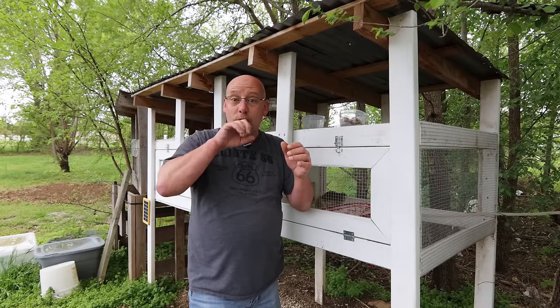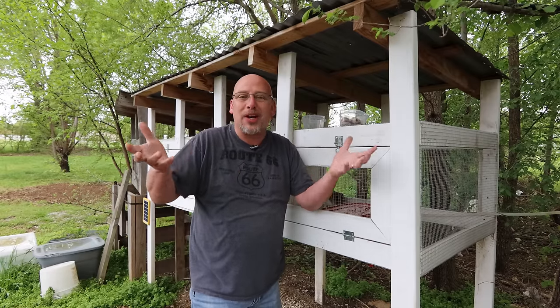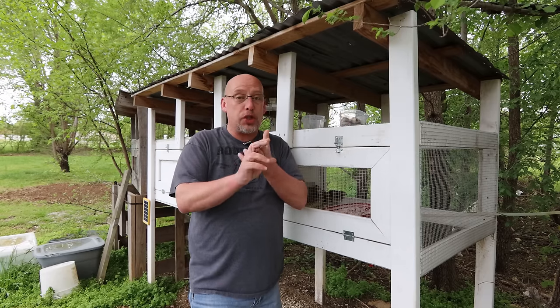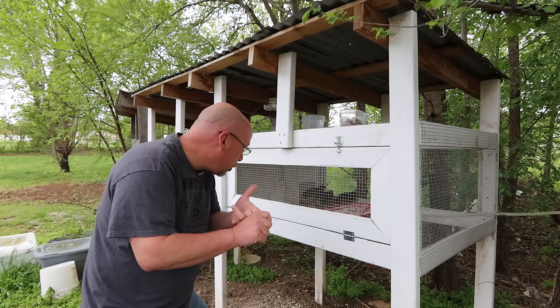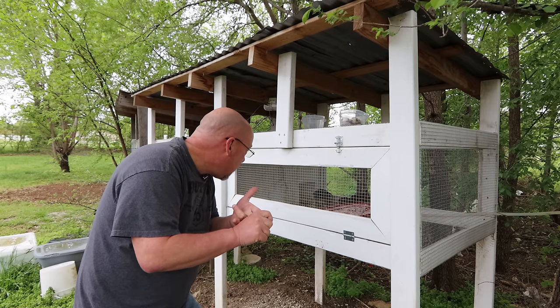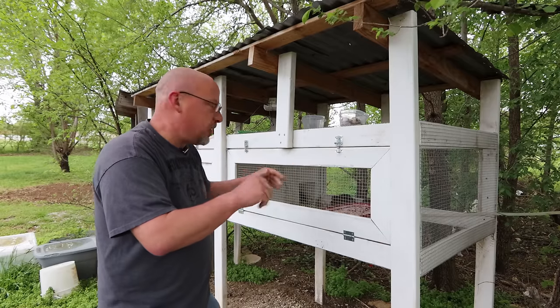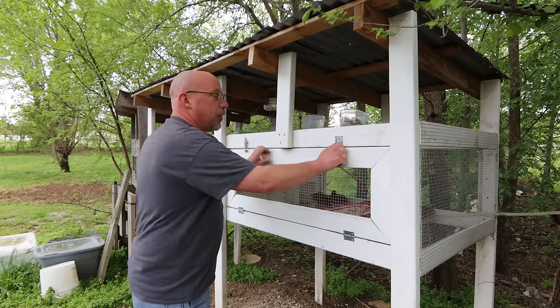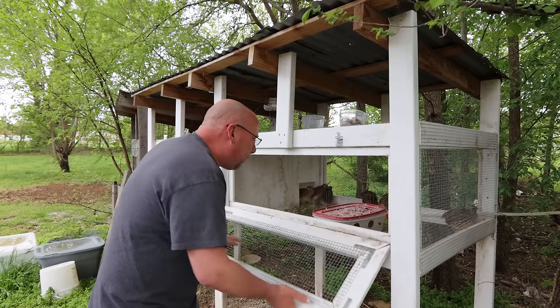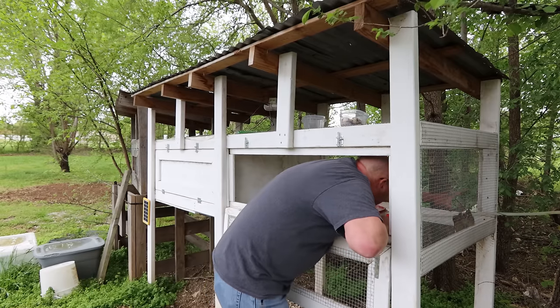First things you're going to look for is, of course, your females need to be laying eggs. But you also should be hearing your rooster start crowing. You should see breeding behavior — you should be able to watch your hens and see that they're getting bred. Here's a sign of breeding behavior right there — that's a good example.